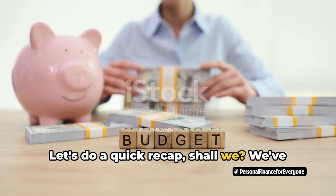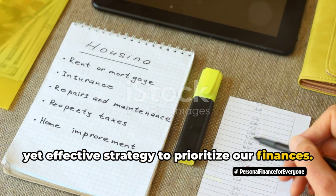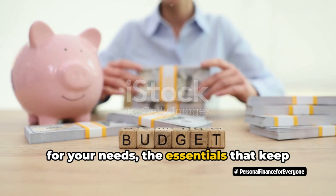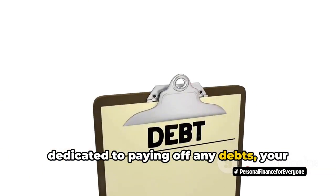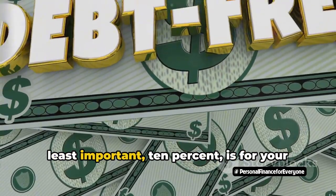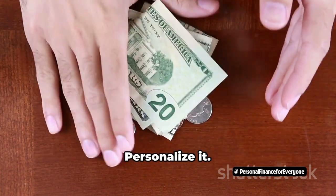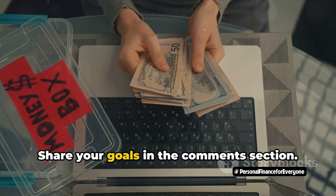Let's do a quick recap. We've learned about the 30-20-10 rule — a simple yet effective strategy to prioritize our finances. Like a financial pie sliced into three pieces: the largest 30% slice is for your needs, the essentials that keep your world spinning; the 20% slice is dedicated to paying off debts — your own personal avalanche or snowball; and the smallest but equally important 10% is for your savings goals, like an emergency fund or a dreamy retirement. Remember, this rule is not set in stone — personalize it, adjust the percentages based on your circumstances, and share your goals in the comments so we can learn from each other.